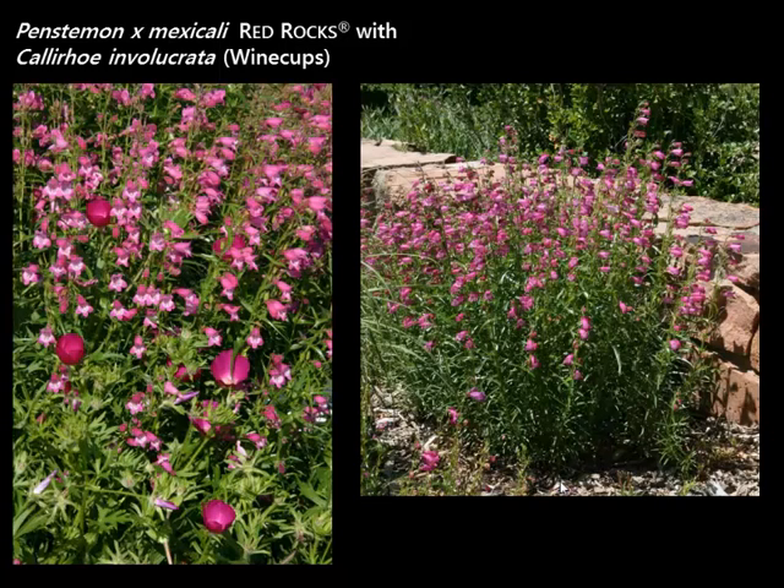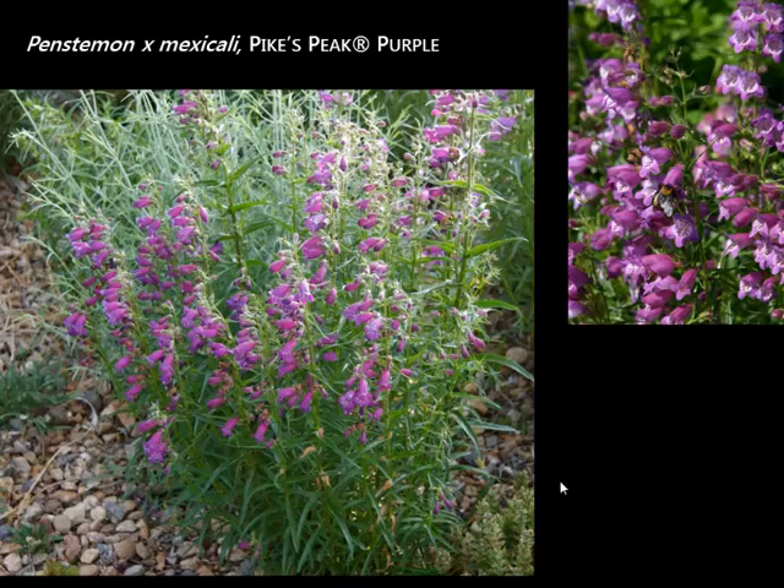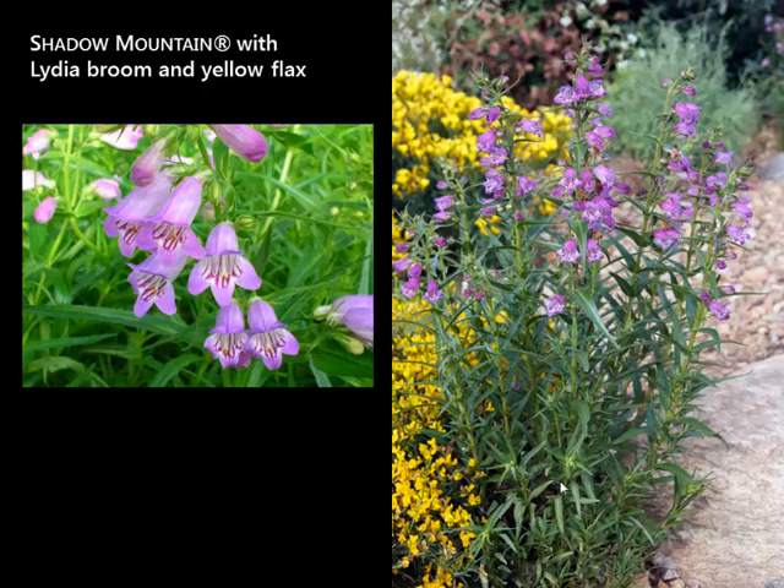Penstemons — we have many, many penstemons in the program and many native penstemons in the West. We'll start with one called Red Rocks, a hybrid of a California and a Mexican species, very adaptable to a wide range of conditions. Red Rocks is sort of a pinky red. On the left it's growing with wine cups. The foliage is glossy and can be evergreen until the depths of winter. Another variety very similar is called Pikes Peak Purple. These Mexicali hybrids adapt to a wide range — wet or dry, sunny or a little bit shadier. Another one in the Mexicali hybrids is called Shadow Mountain, selected for those stripes in the throat. They get about 15 inches tall and about 12 inches wide.